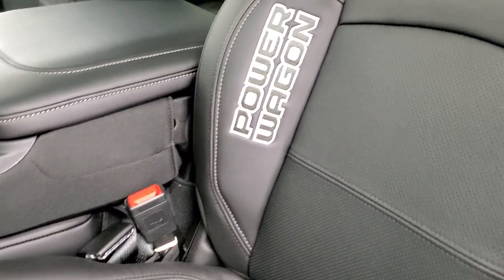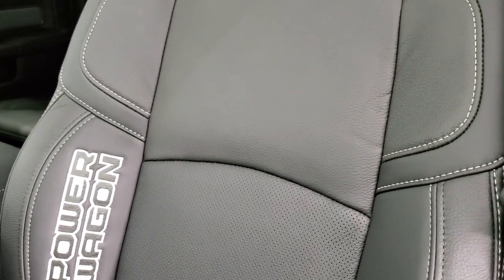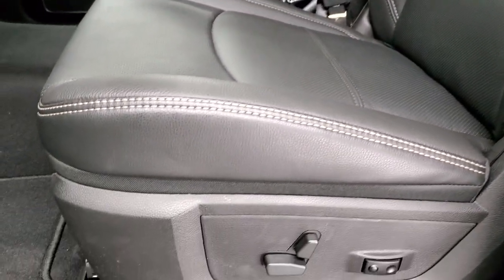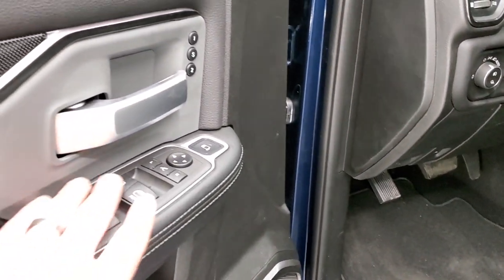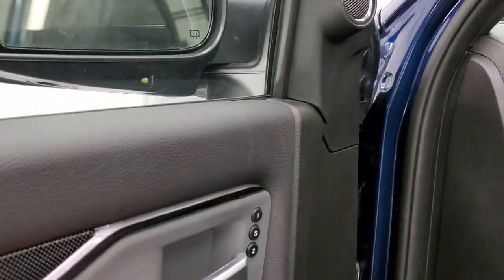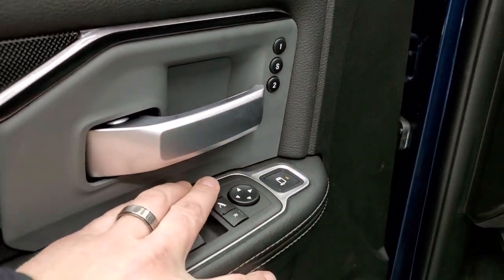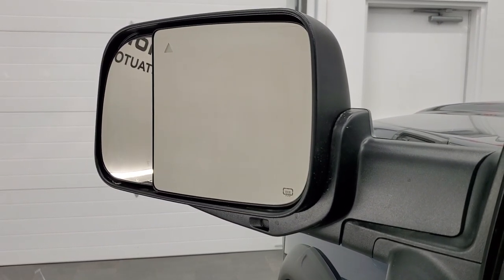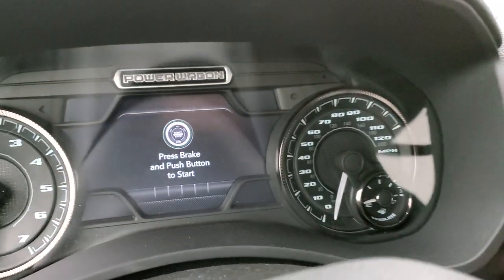Inside, the Power Wagon Level 2 group gives you the black leather interior with rubber inserts on the bolsters — similar to what's on the Rebel. 'Power Wagon' is stitched into the backrest. Both front seats are power, heated, and cooled. The driver side has lumbar. You also get factory floor mats, auto headlamps, power pedals, tilt steering wheel, power windows, locks, mirrors, and power-folding mirrors. The small tow mirror is power-adjustable so you can dial in multiple trailers and set up blind spot mirrors correctly. There's also a memory driver seat.